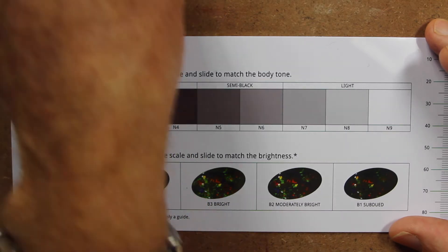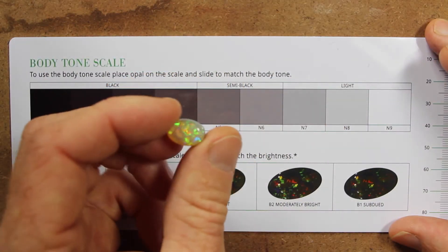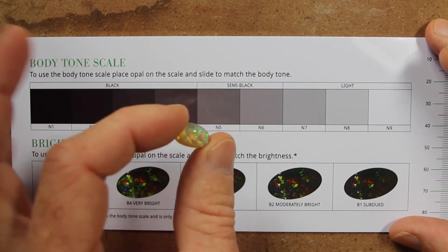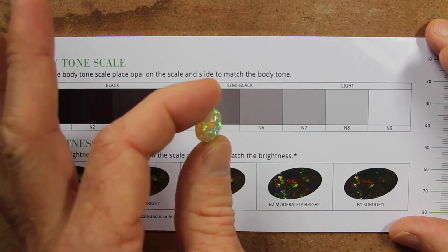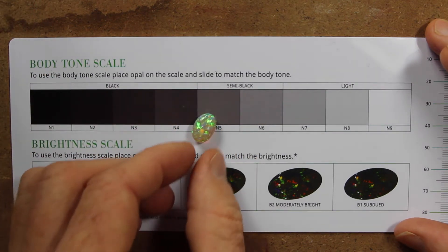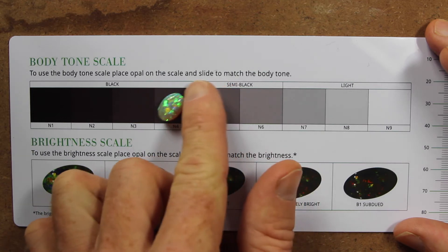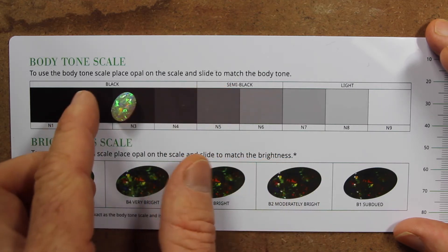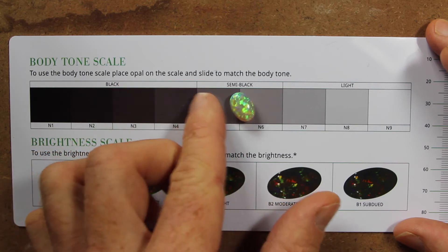Let's go with a lighter stone, just to get an idea. This is a Crystal Opal — you can see through it. It doesn't have a white background at all, but it still is a lighter stone than a Black Opal. You can see, if we take it up the darker end, it actually doesn't match at all — it's nowhere near it. So let's take it down the other way.